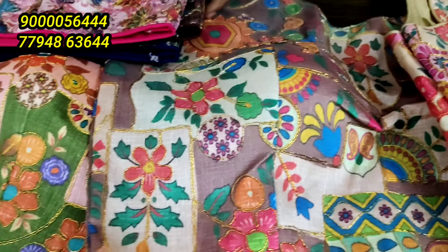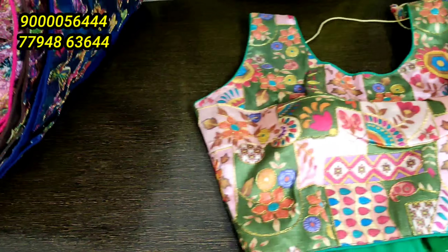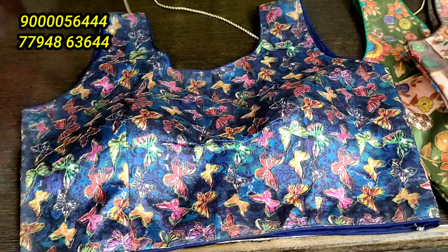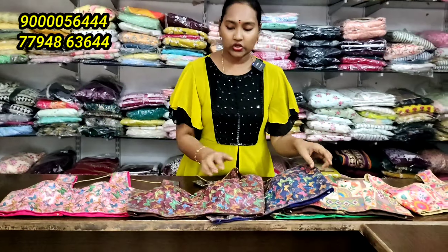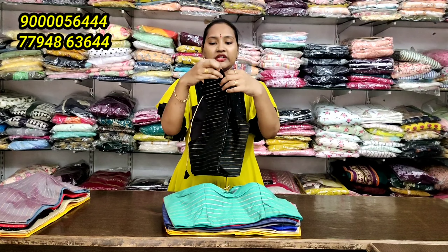You can choose the size. You can choose this model. For all sizes — it's just a simple blouse like this. If you wear with hands, you need to change the stitching.